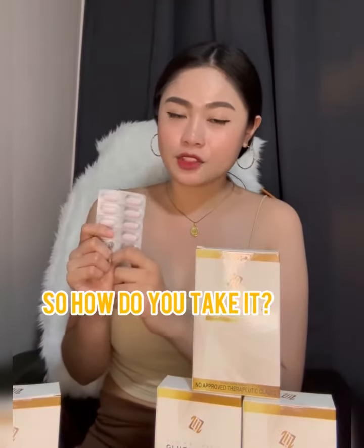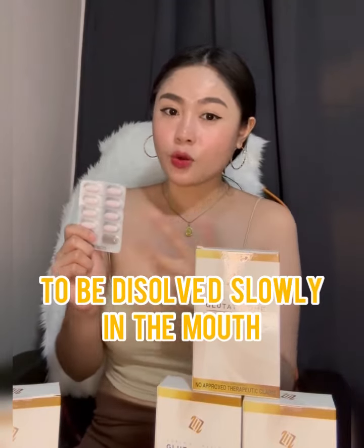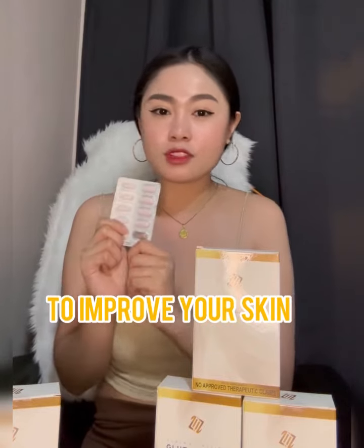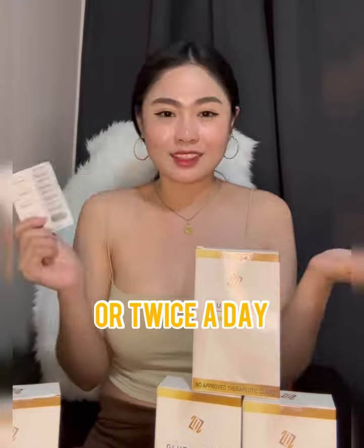So how do you take it? Take one lozenge to be dissolved slowly in the mouth and it can be taken anytime to improve your skin. You can take it once or twice a day.